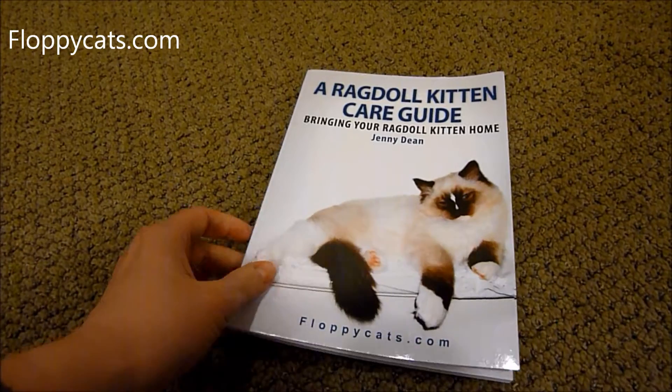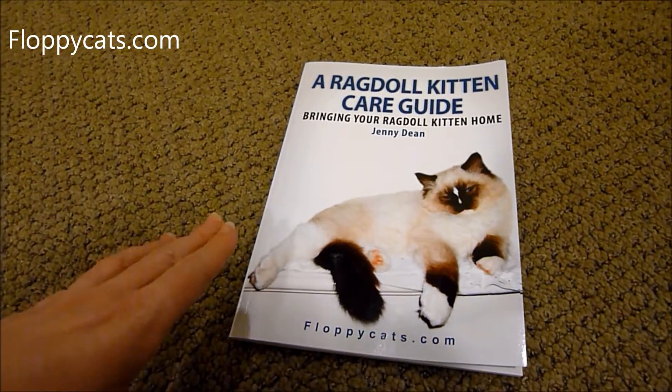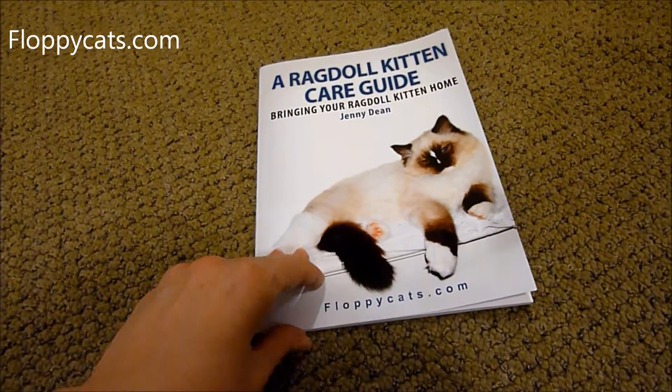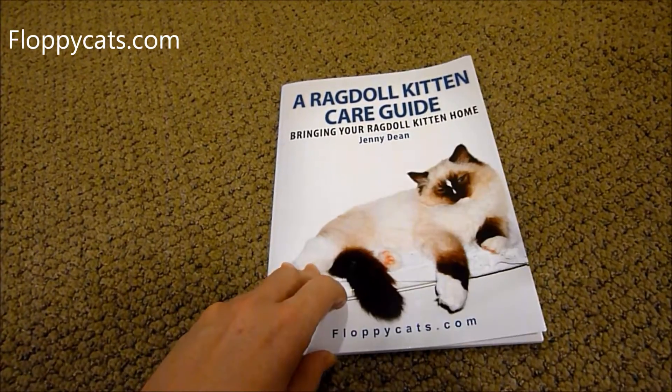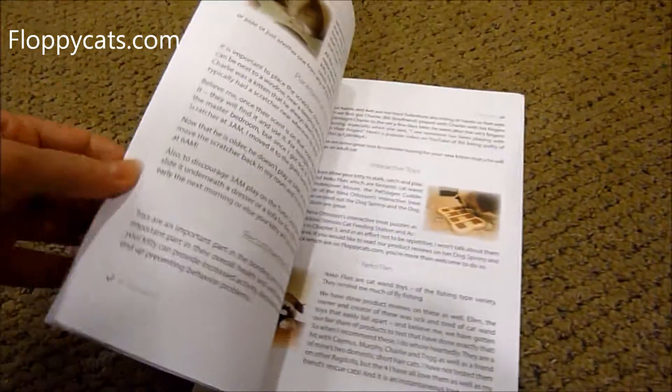I do promos like that every now and again. If you sign up for our newsletter, and if you're watching this after February 18 and you're interested in getting a free copy of the e-book to see if you want to get the paperback book — they're the same — then you can sign up for our newsletter because I will let you know when it's free.